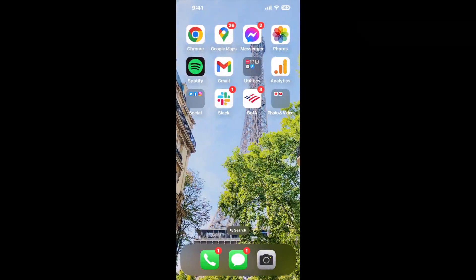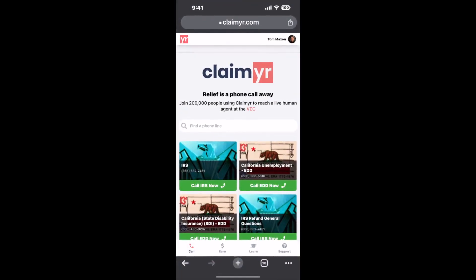The next method is the better way to reach a live person at Social Security Office Suite 515, 95 W. Bow Street, Washington, Pennsylvania. I built a calling tool. To use it, open up your browser and go to claimer.com.